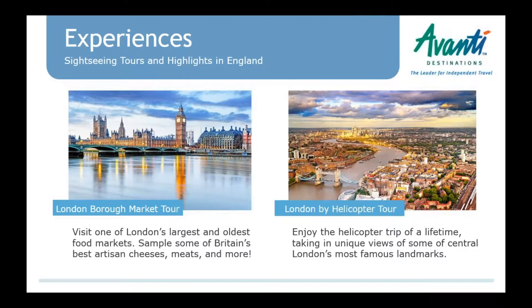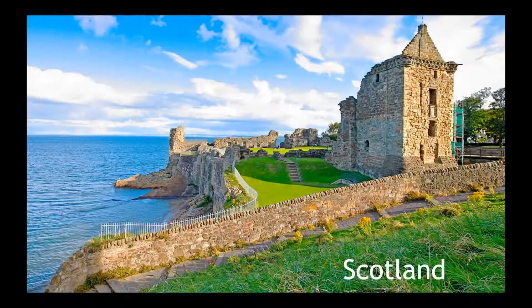We have a few new tours in London. In particular, I want to point out the Borough Market Tour — a walking tour of one of London's biggest and most popular food markets, which is really exciting. It's a fun place to be during the day or at night with high energy, and if you have Harry Potter fans, this area was an inspiration for some of the sets. For honeymooners or someone celebrating something special, we have a London by helicopter tour, new this year.